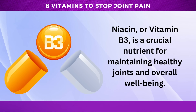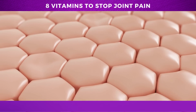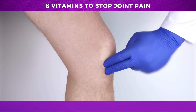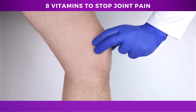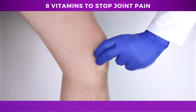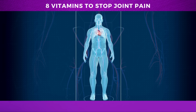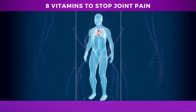Number 1: Niacin. Niacin, or vitamin B3, is a crucial nutrient for maintaining healthy joints and overall well-being. Niacin is essential for the production of collagen, a vital component of cartilage, tendons, and ligaments. Collagen is essential for maintaining the structure and elasticity of these tissues, and its production is necessary for joint health and mobility. In addition to supporting collagen production, niacin also has powerful anti-inflammatory properties that can help reduce joint pain and swelling, making it a promising natural remedy for people suffering from joint conditions such as osteoarthritis. Research has also found that niacin can support cardiovascular health by improving cholesterol levels and promoting healthy blood vessels.